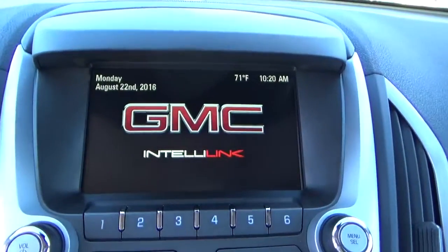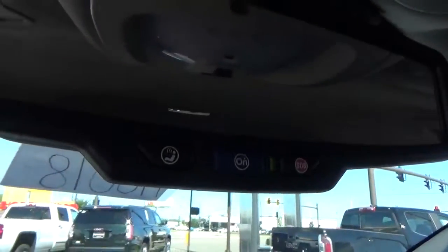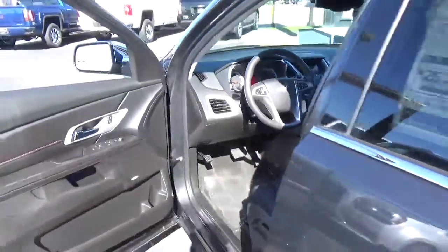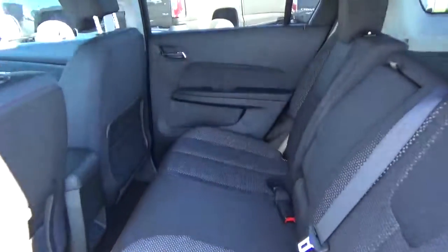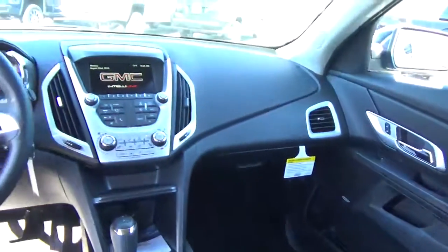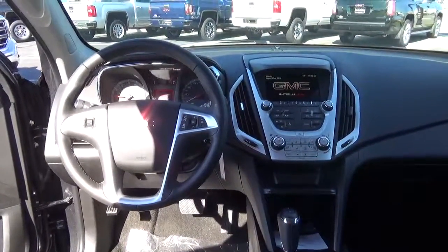Backup camera, OnStar, folding rear seat. Come check us out at Hayter C Automotive on the west side of Columbus.